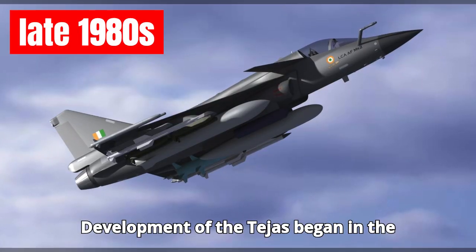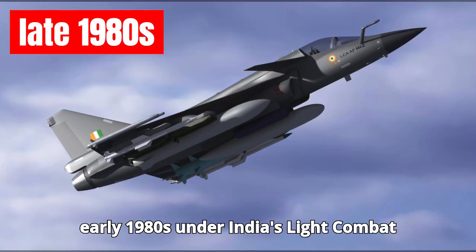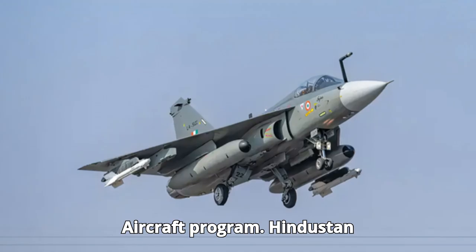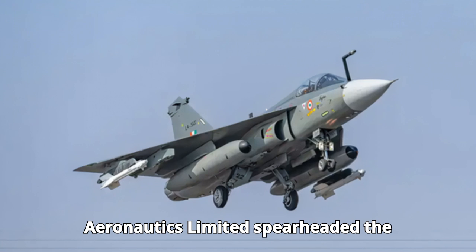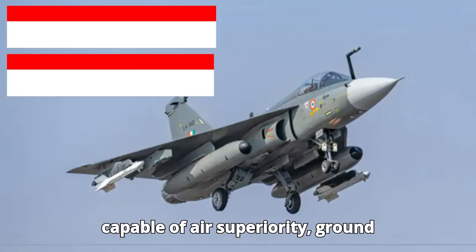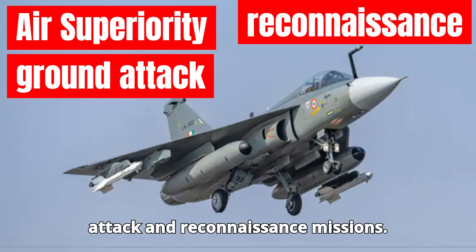Development of the Tejas began in the early 1980s under India's Light Combat Aircraft (LCA) program. Hindustan Aeronautics Limited (HAL) spearheaded the initiative to build a multi-role fighter capable of air superiority, ground attack, and reconnaissance missions.